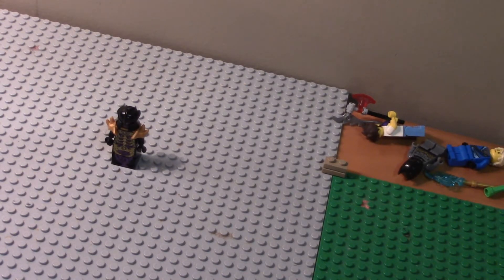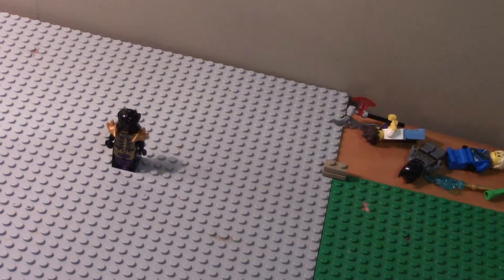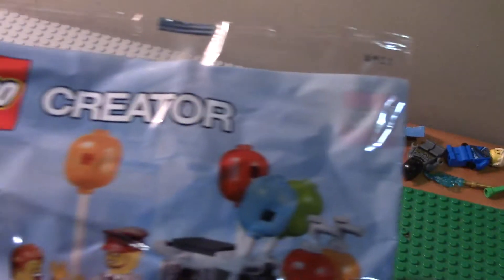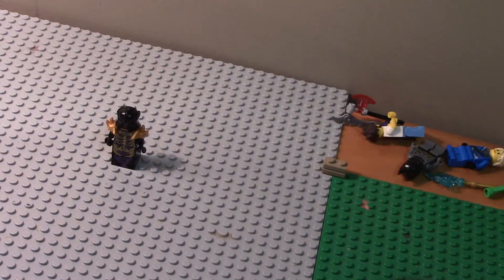We're going to start off with the smallest things and work up to the bigger ones. For spending over a certain amount of money, I got the Creator polybag. I wasn't too big on the set at first, but I am now. I got it — it was free — so that's the smallest of them.